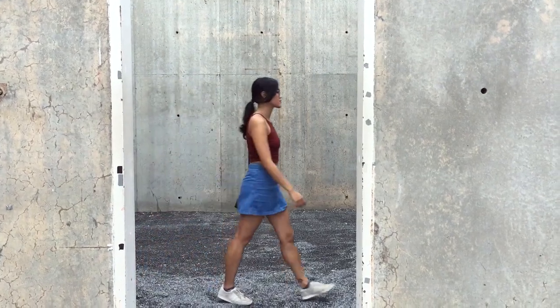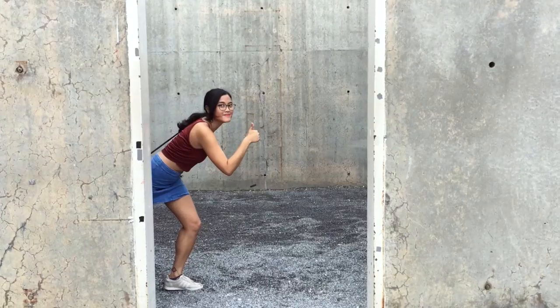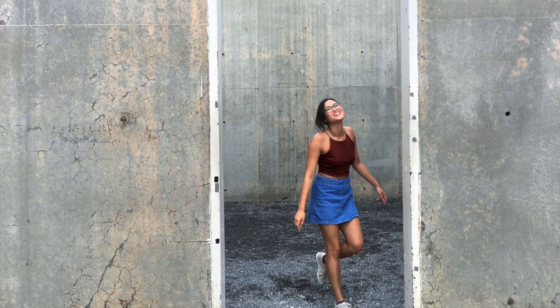How much is it to get in? It's a $10 suggested fee. It's great to support non-profit art institutions, so pay what you can. Some exhibits don't allow videography, so I'll show you pictures instead.